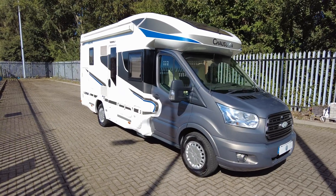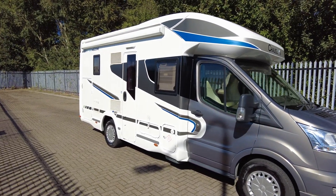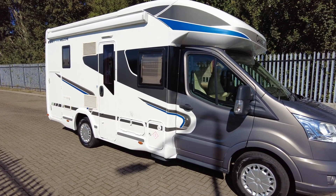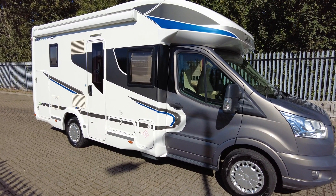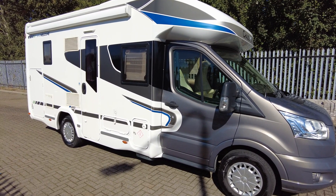Hello, it's Wayne from Caravan and Motorhome Sales. Today we have this 2015 Chasson Welcome 610, it's done 27,000 miles. It's based on the Ford 2.2 130 brake horsepower, last serviced July 2024, last habitation April 2023.